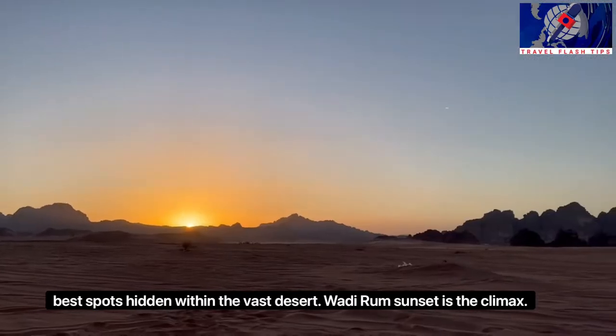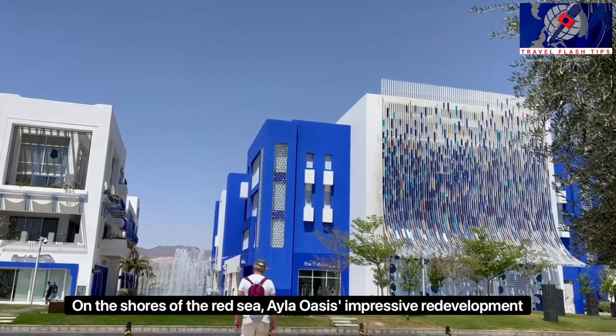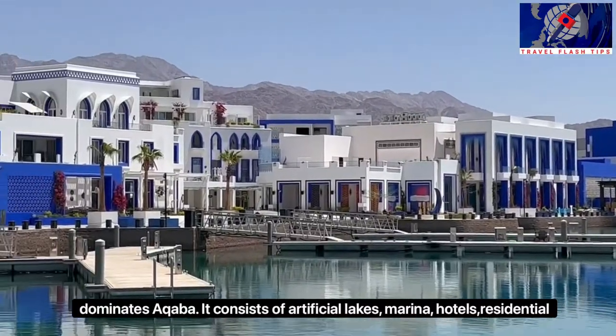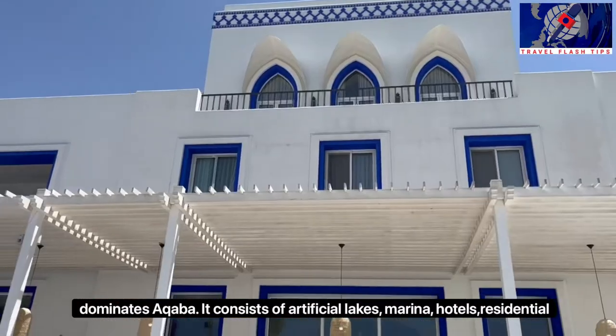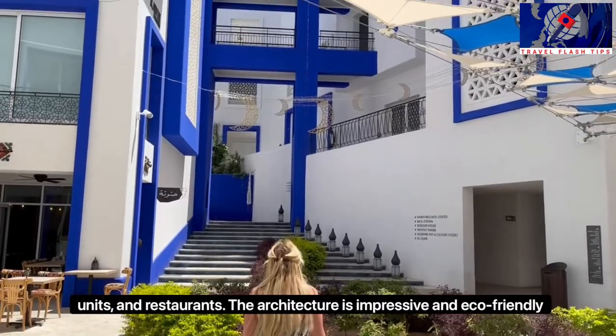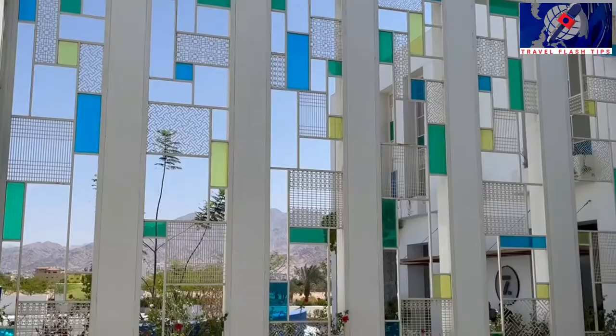Wadi Rum's sunset is the climax. On the shores of the Red Sea, Ayla Oasis' impressive re-development dominates Aqaba. It consists of artificial lakes, marinas, hotels, residential units and restaurants. The architecture is impressive and eco-friendly.